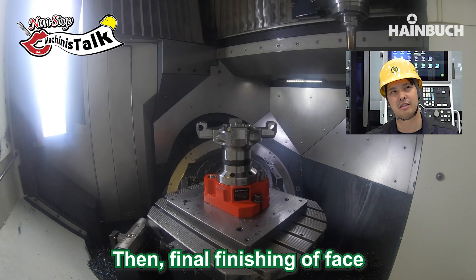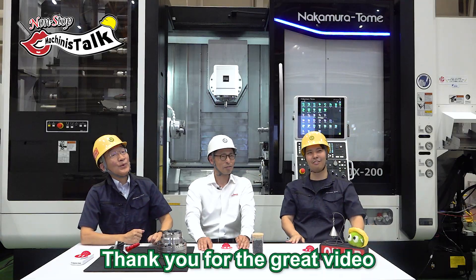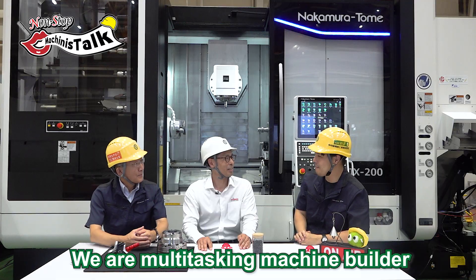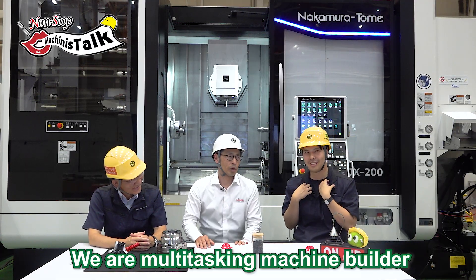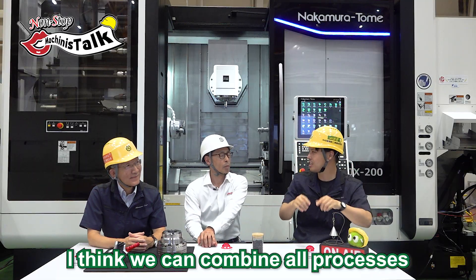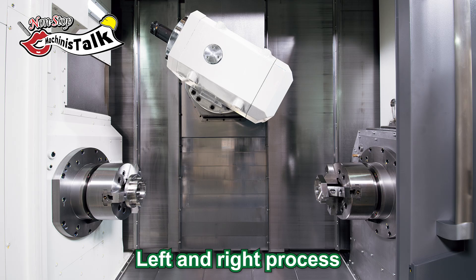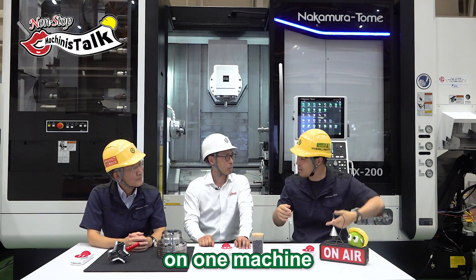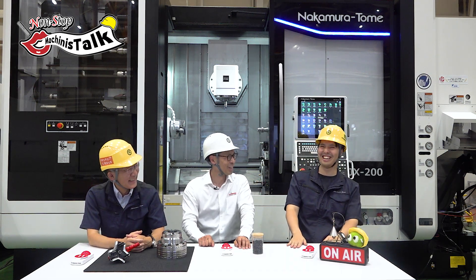Then final finishing on the face. That's it. Thank you for the great video. I think we are a multi-tasking machine maker, so I think we can combine all processes. For example, the NTRX-300 — same mandatory task on the Maxos, and transferring, turning, and milling together on one machine. Next video, please.